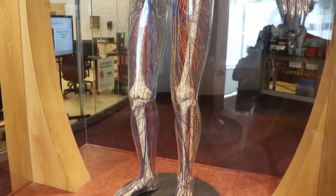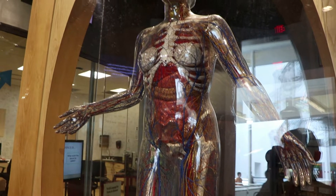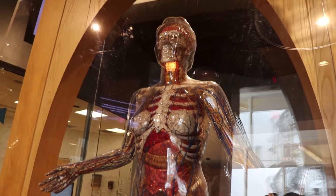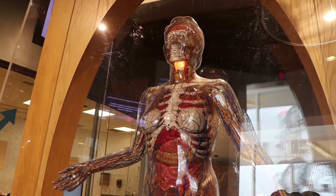Take a look at this. They have a transparent woman. This was a popular science museum staple throughout the 20th century, though they don't really make them anymore. These transparent women show the organ and vein structures, and you can interact with it and make organs light up.